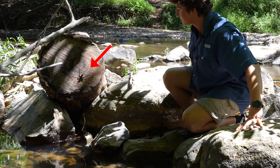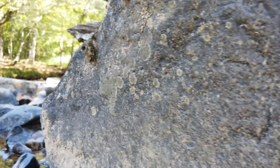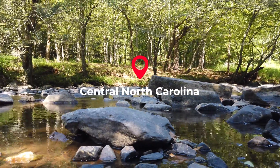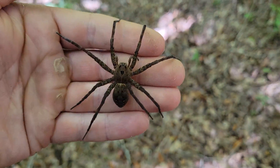It looks kind of scary now that I'm close to it. If this thing runs at me, I might freak. Hey there, explorers. This is Ben Zeno of The Wild Report, and today we're exploring a riparian system here in central North Carolina on the hunt for a spider species which might be the largest non-web-spinning spider in the state of North Carolina.